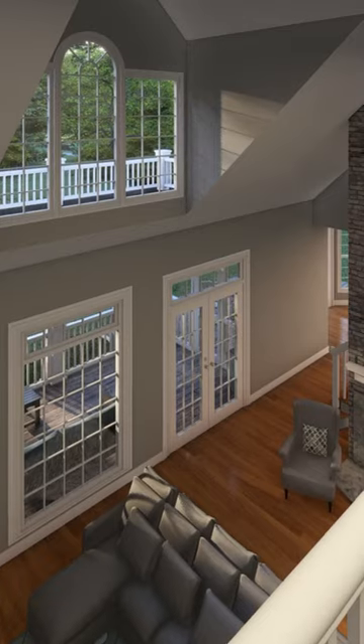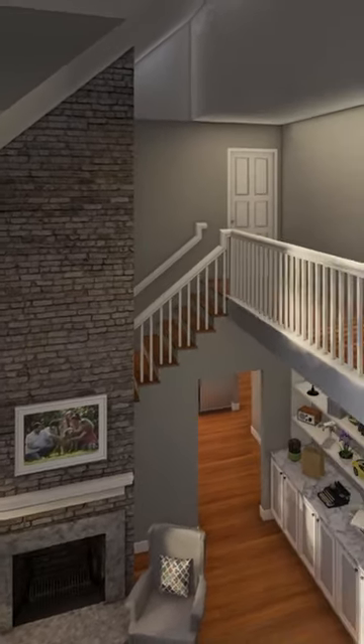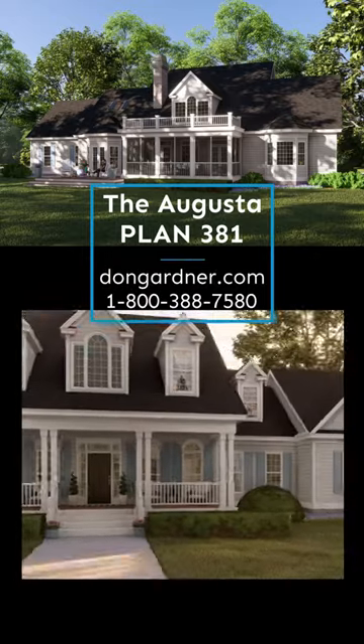Upstairs, three bedrooms share two full bathrooms and a bonus room welcomes expansion. The Augusta is 3,132 square feet, with four bedrooms and three and a half bathrooms.